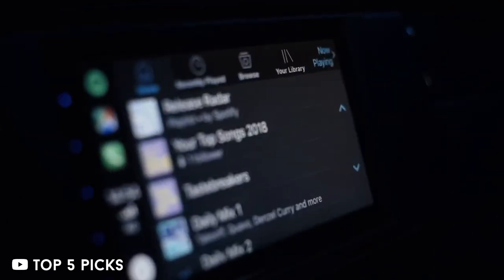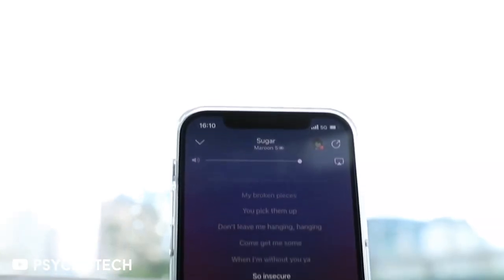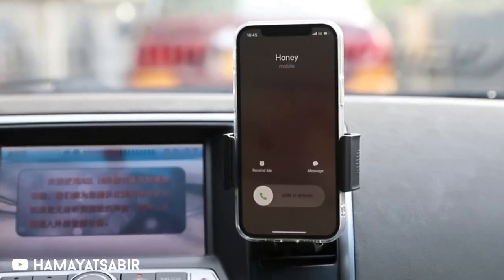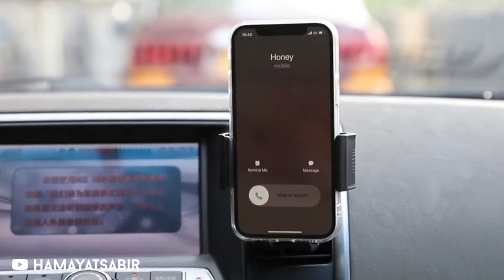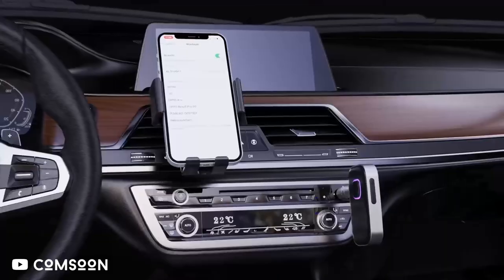It only needs to be charged or connected to the power outlet in your car, plugged into the aux port, and paired with your phone. The adapter's built-in microphone allows for phone calls to be made in addition to high-quality audio streaming. So who needs a high-end pricey radio with Bluetooth?